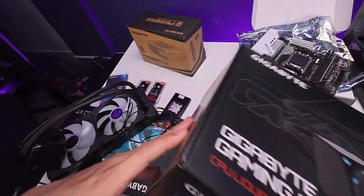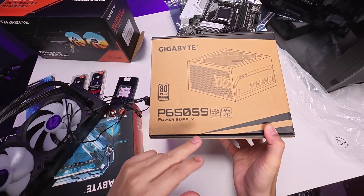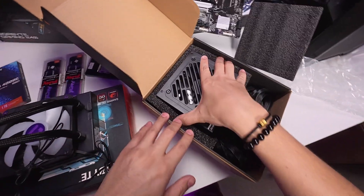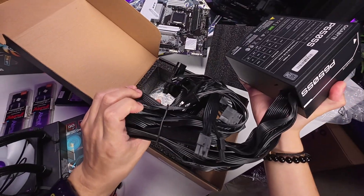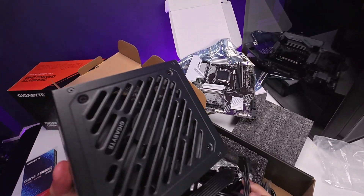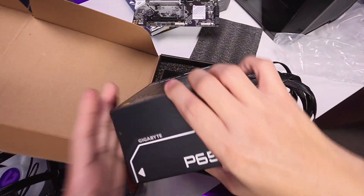Let's check the power supply. This is the Gigabyte 650W power supply. Can it handle this build? Yes, it can. It features black flat cables and is non-modular. I'm not sure of the exact price, but I estimate around 3,500 or so. I think this is 80 Plus Silver rated.